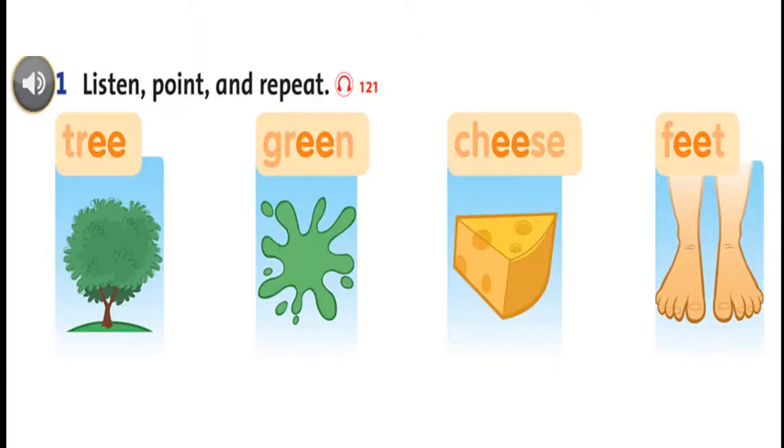Listening 121. Listen and point. E. Tree. E. Green. E. Cheese. E. Feet. E. Cheese. E. Green. E. Tree. E. Feet.